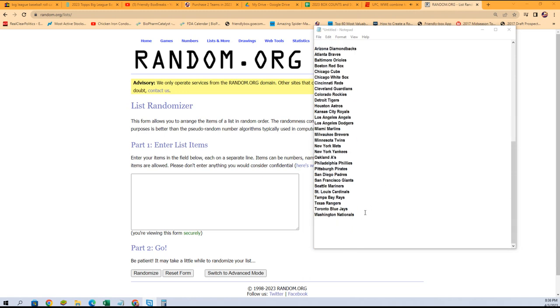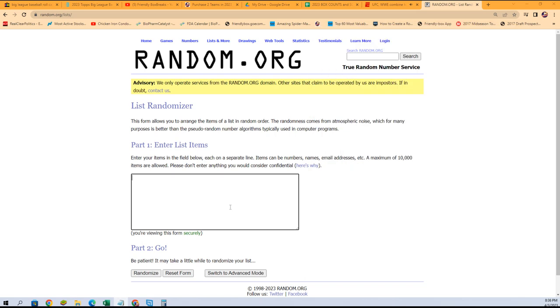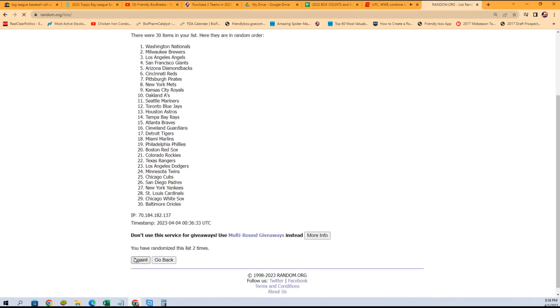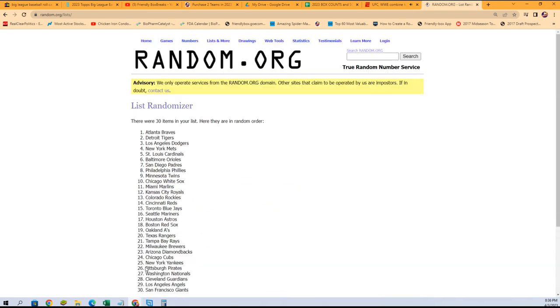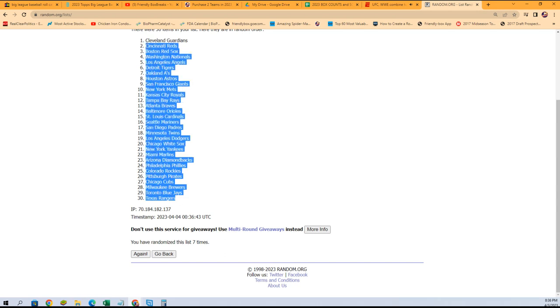We're going over to the randomizer. We're going to random the teams first — Nationals to Diamondbacks. This has all kinds of fun stuff in here. Love this stuff. So we're gonna go seven times — one, two, three, four, five, six, and seven. That's right, Benjamin, let's go! Let's do it.